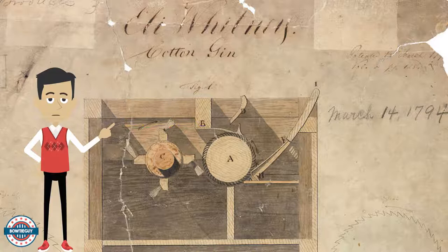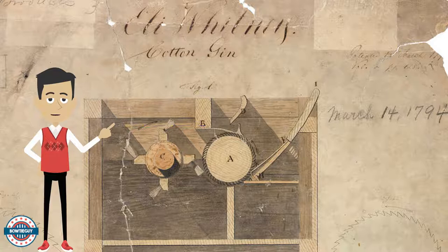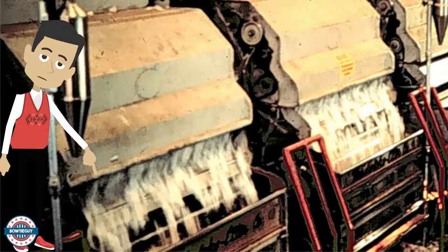Eli Whitney's illustration is located here, and if you look at the date, it's dated March 14th of 1794. This is a cotton gin that is still in use today.